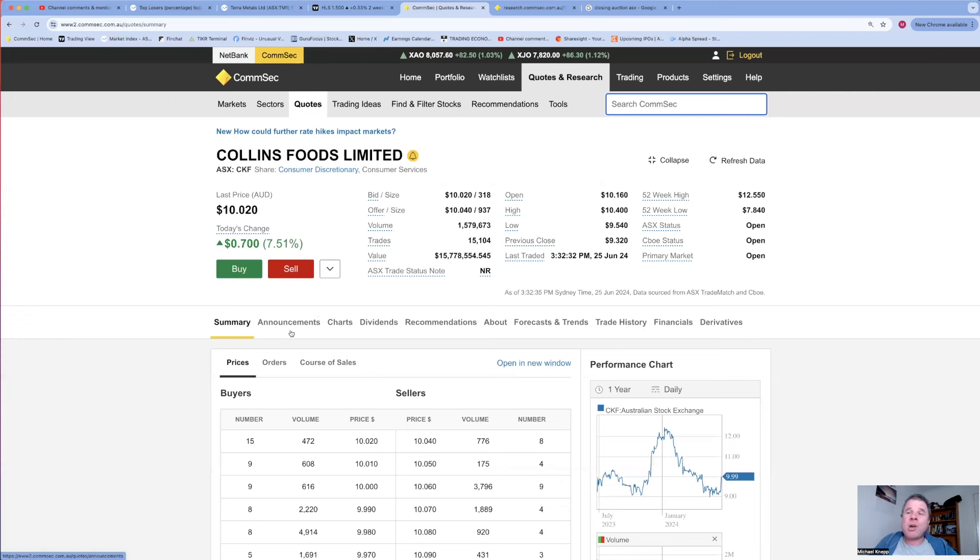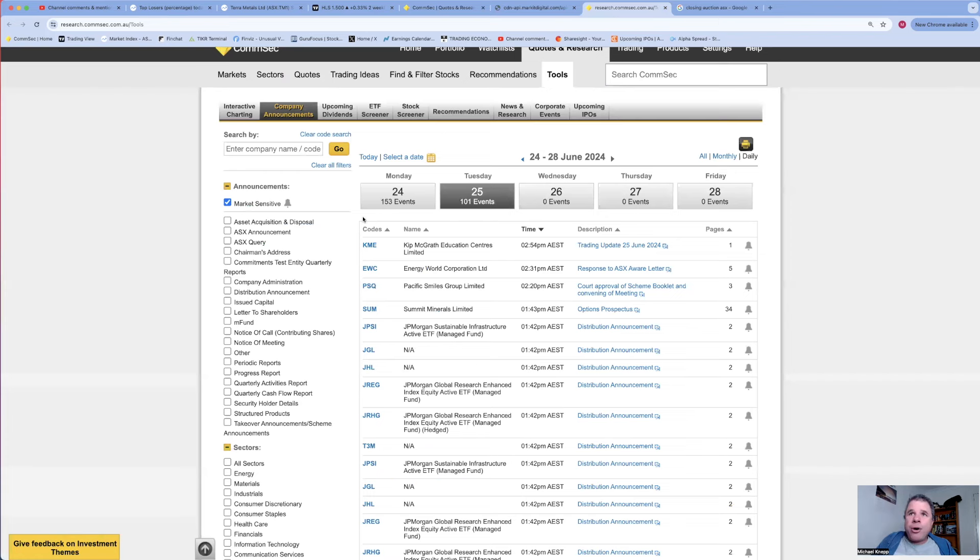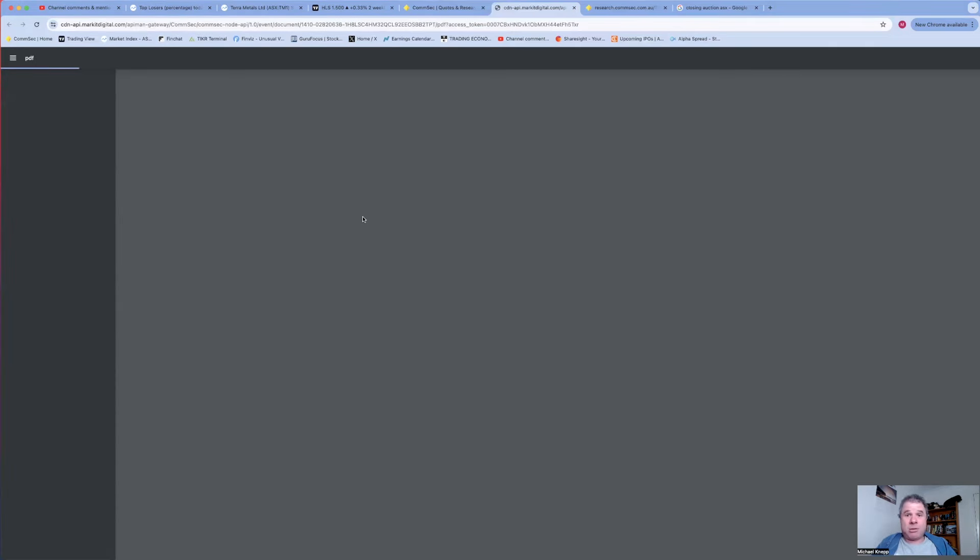MedCash released full year results yesterday, Collins Food released full year results today. I just wish there was a calendar so we know when other companies are going to release results. Obviously the market liked it. This is a potential breakout by the way, but there are some things I don't like. Let's have a look at the chart first for Collins Food.